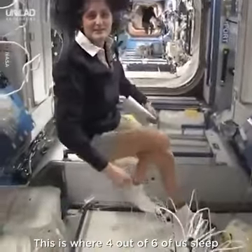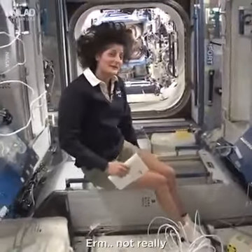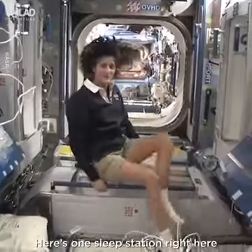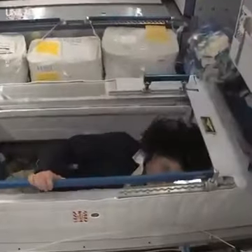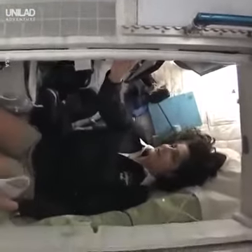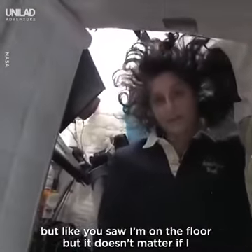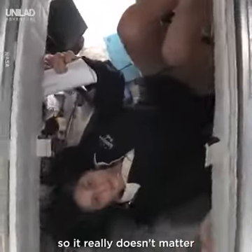This is where four out of six of us sleep. People always ask about sleeping in space — do you lie down, are you in a bed? Not really, because it doesn't matter. You don't really have the sensation of lying down. You just sit in your sleeping bag. Here's one sleep station right here — I'm going in right now. It's sort of like a little phone booth, but it's pretty comfy. You can sleep in any orientation. I have it feeling like I'm standing up right now, but it doesn't matter if I turn over and sleep upside down — I don't have any sensation in my head that tells me I'm upside down.